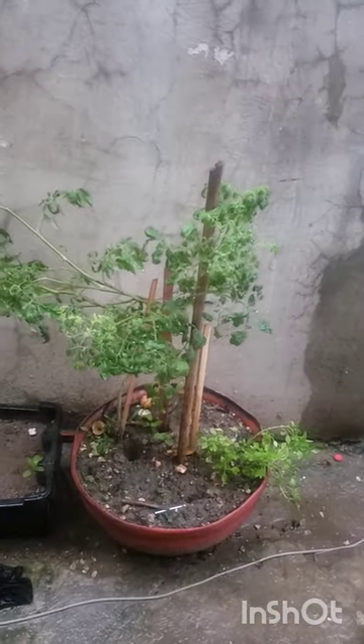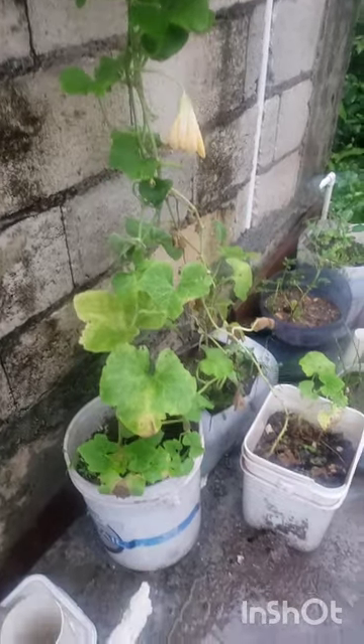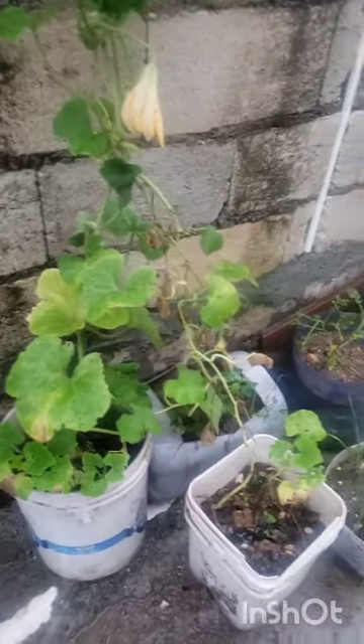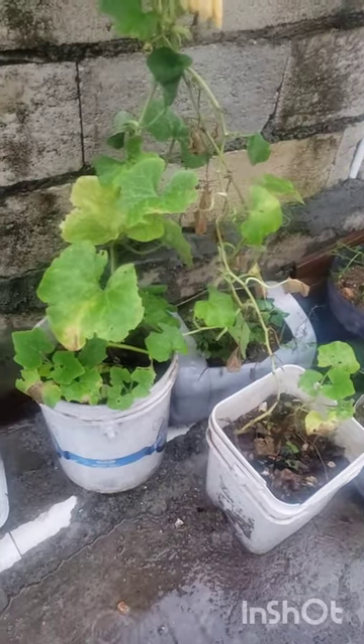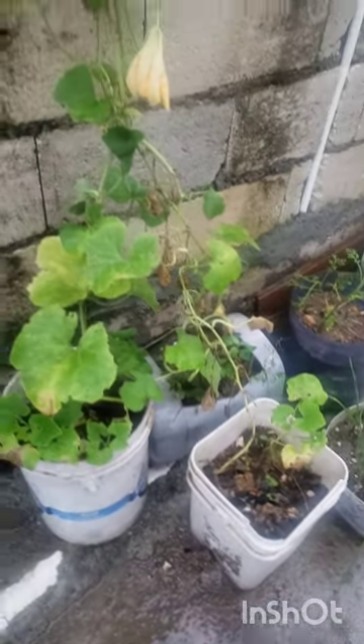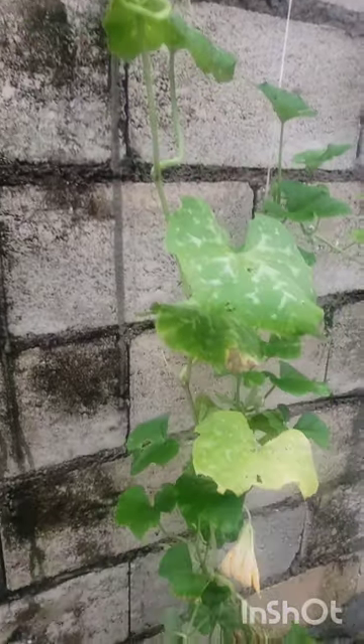I brought my pumpkin inside — I didn't leave it outside at all. The pumpkin is in three different containers, but not all three were brought inside. After Beryl, I brought up my pumpkin, and this is my pumpkin now going up on the house top.